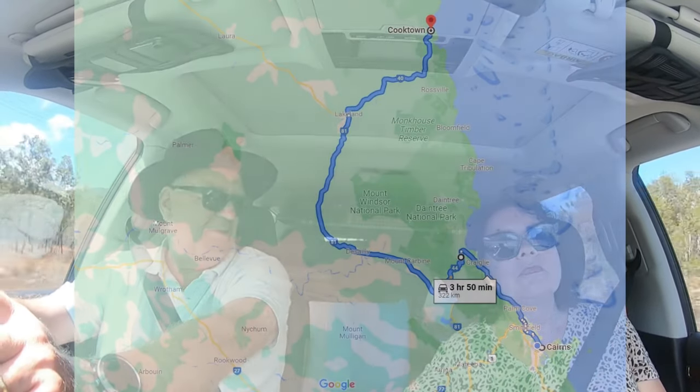So we're not taking the telegraph track? No, definitely not. We're taking the developmental road — the Peninsular Developmental Road, the PDR. That's what we call it up here. But our journey really begins in Cooktown, where we're headed right now.